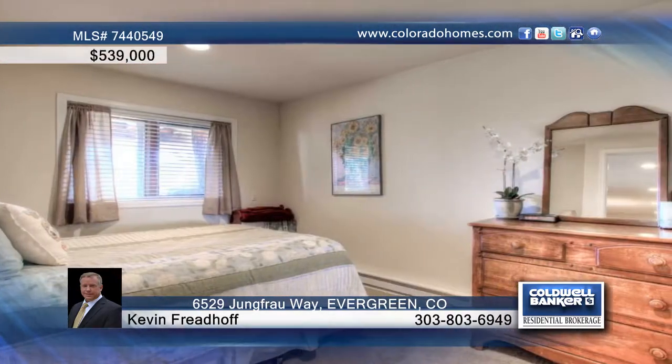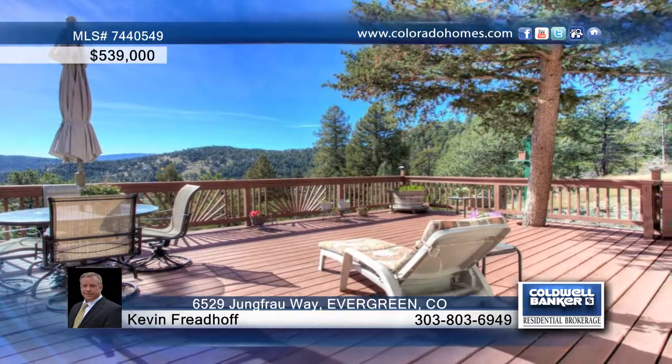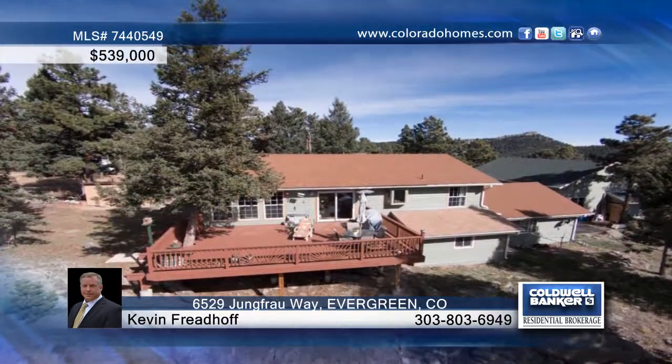A main floor master bedroom plus another bedroom finish off this floor. Downstairs you'll find a huge family room with a pellet stove, recessed lighting, three nice bedrooms, an office, and much more.